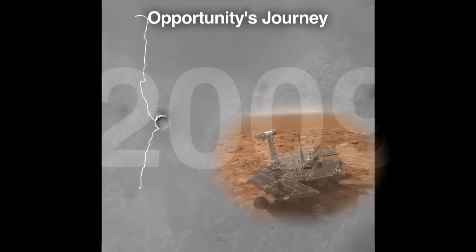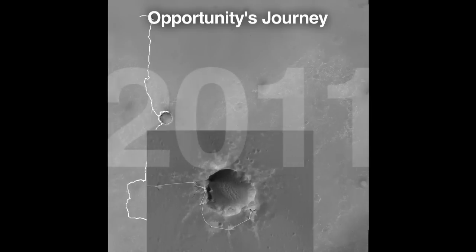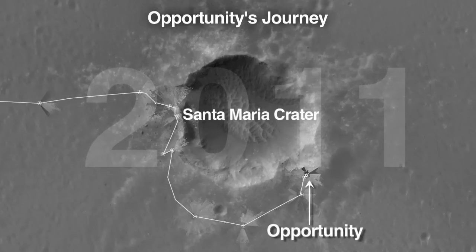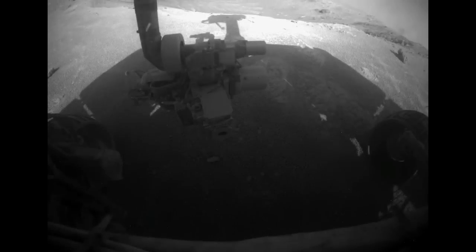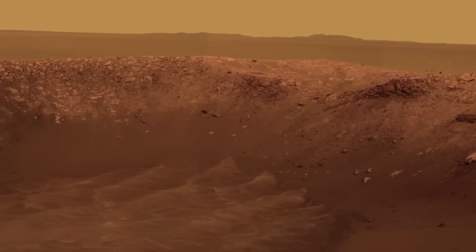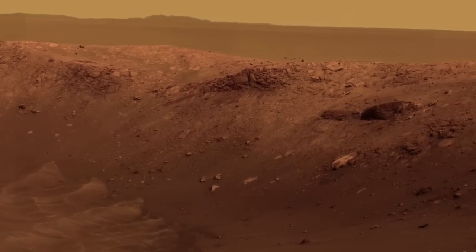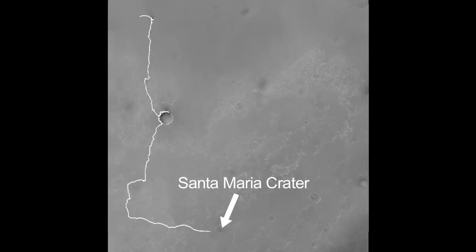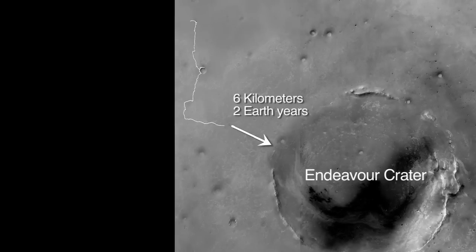Opportunity is in a kind of desert trek mode ever since we've left Victoria. Opportunity is now located at Santa Maria Crater — one of the freshest craters that the rover has had a chance to explore. There's also evidence of some hydrated sulfate minerals around the southeast corner of this crater, which can only form when there's been water present for a really long period of time. The next big adventure for that rover is to get to Endeavour Crater, which is still some six kilometers away.